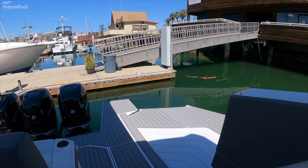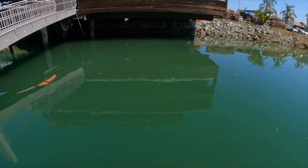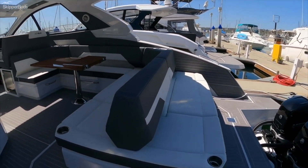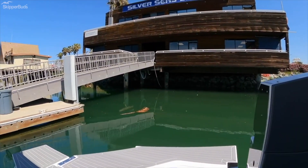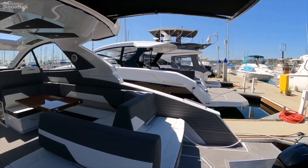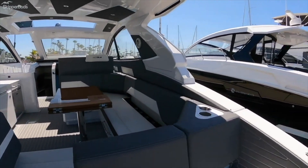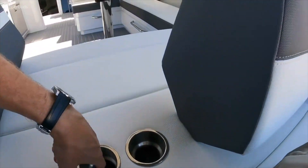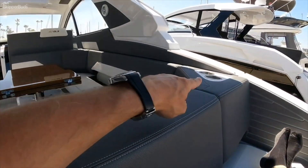There are a lot of trends in boating that come and go but this one I definitely like. The beach door opens up — what a beautiful thing. You can drop this down, flip this around, and you're facing out over the water. You can also drop the other one down and there are so many different configurations. I'd probably drop this one down, sit here facing out — cup holders right here — chilling and talking to everybody.